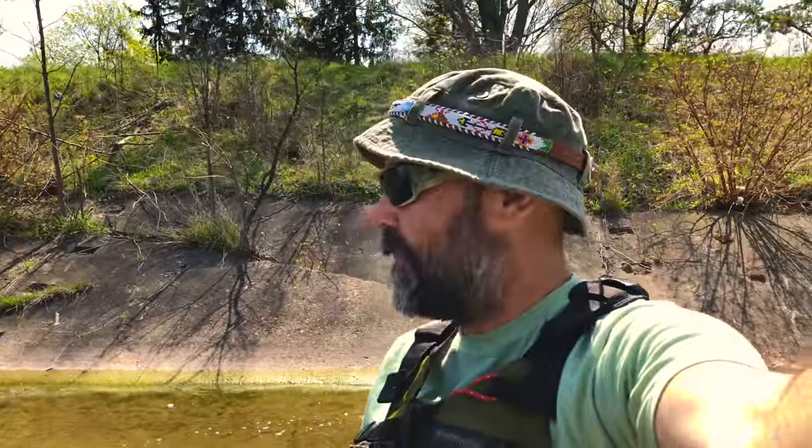Well, that was a little sketchy but fun. Let's carry on — head back to the car, down the canal. That's where we started.